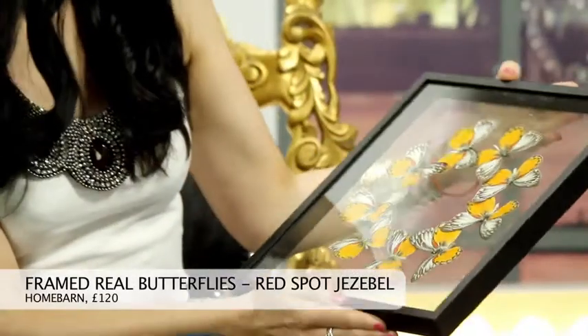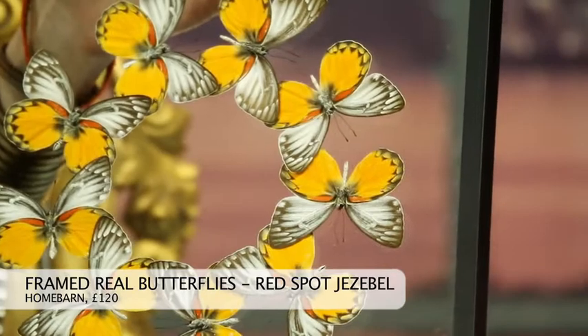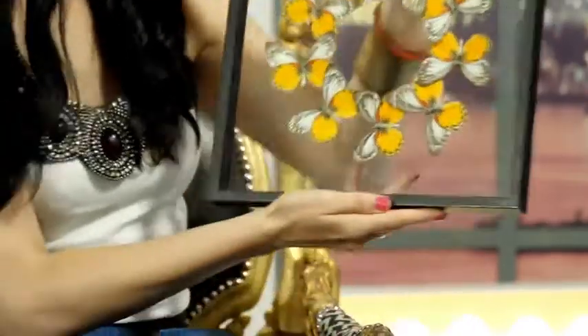I hate bugs, as you know, but I love butterflies. So I found this version from Home Barn — it's £120, which is not to everyone's taste, but I really love the vibrant oranges and reds. And I think it looks a little bit gothic, which is a style I quite like as well. I don't like it — to me it's too in your face, and I just wouldn't want to hang actual dead insects on my wall. Well, at least they're pretty.